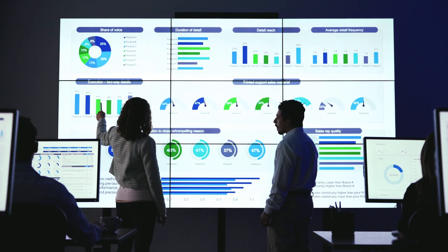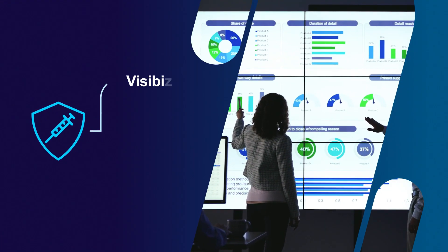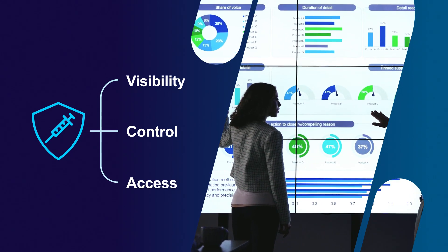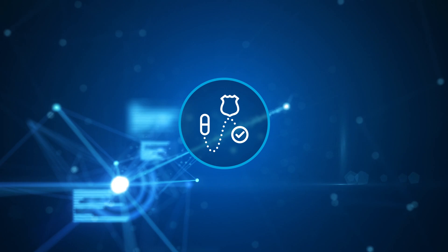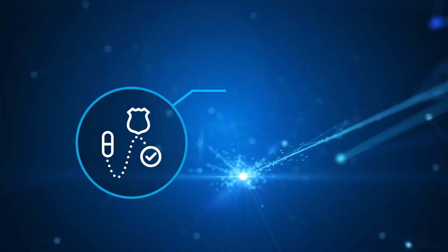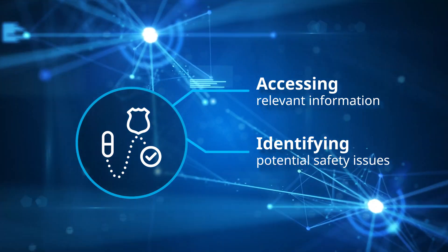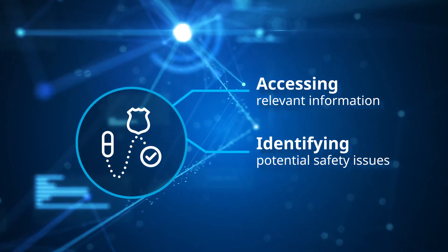To ensure that drugs remain safe and effective, you need visibility, control, and timely access to safety data. However, with the volume and complexity of data received today, quickly accessing relevant information and identifying potential safety issues is becoming increasingly difficult.